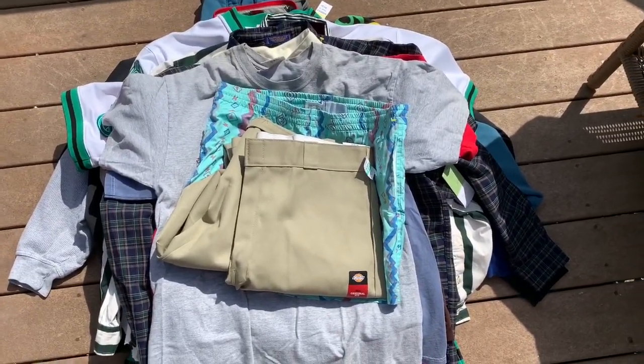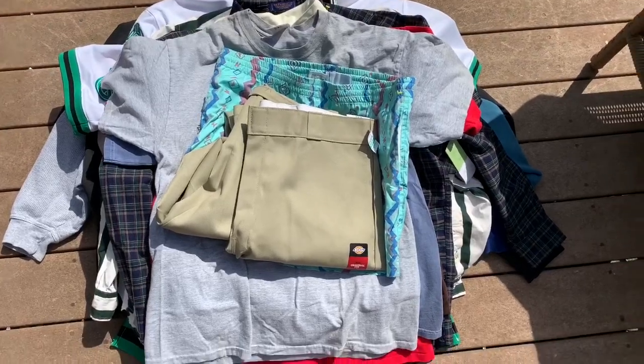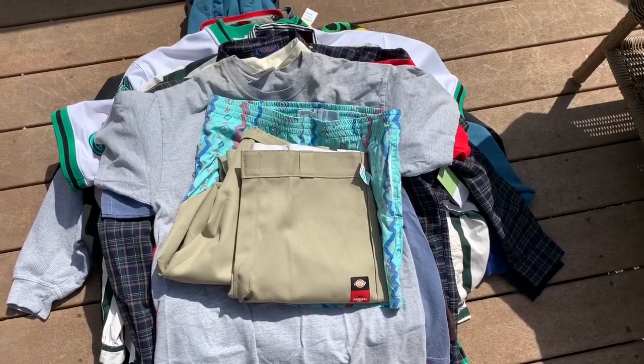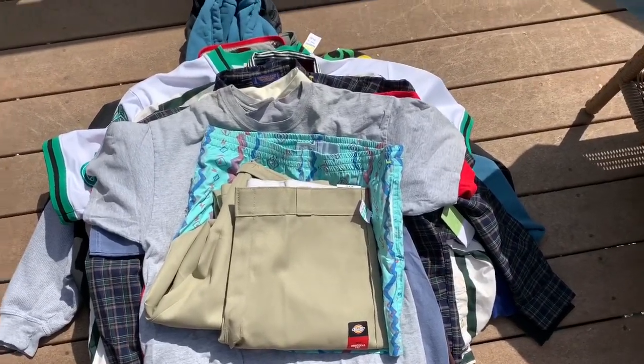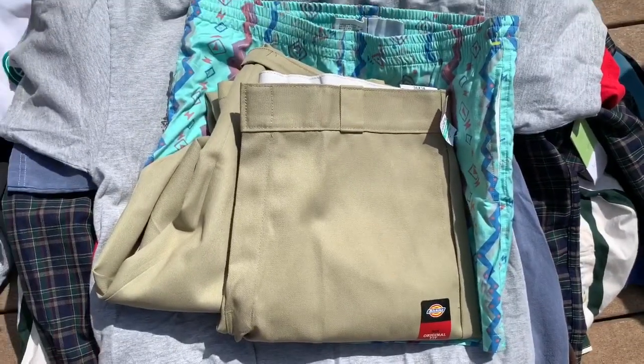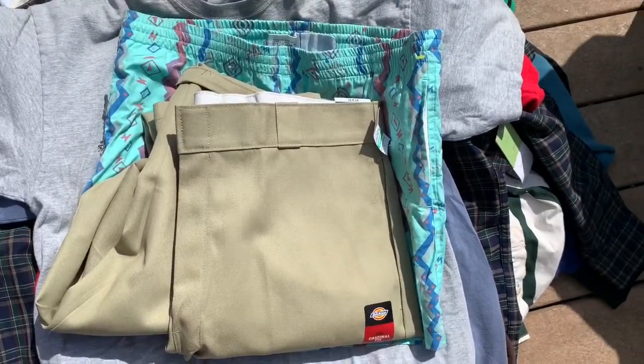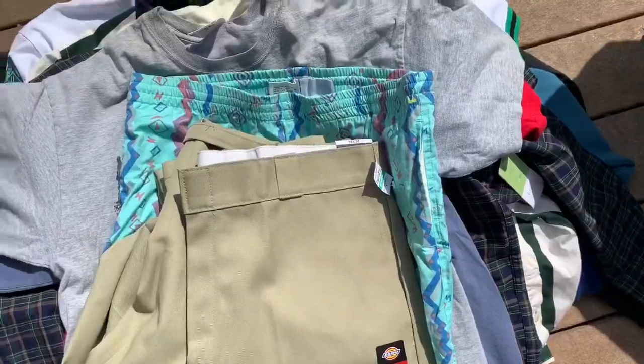What's up guys, today I'll be showing you another huge thrift haul. Unfortunately I did not record in the trenches because I was really busy picking out all this heat. All of this was $96 even. If you want any of this stuff, most of it will be on my Instagram and Depop, which will be in the description below.